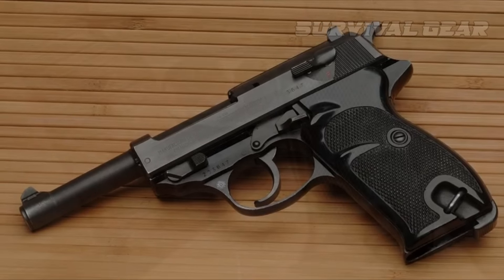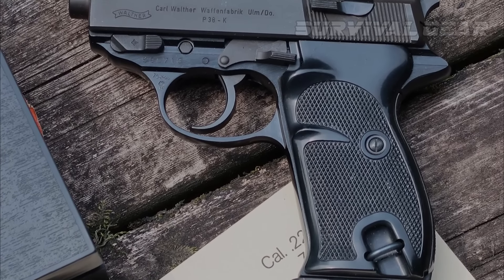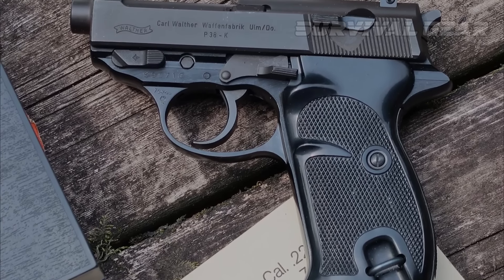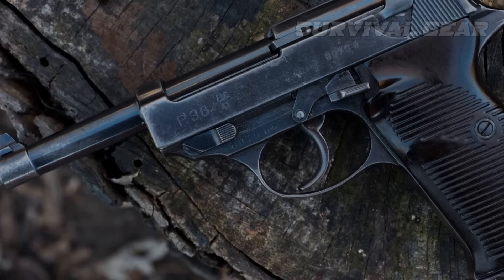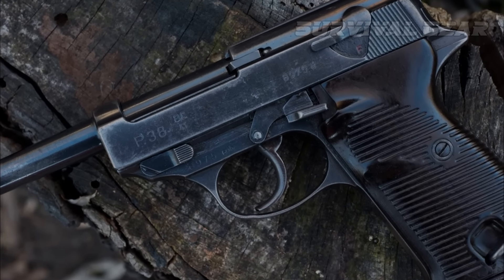Walther also made a P-38K with a short barrel, but it is actually made from the P-4 pistol. Very few of these were made. Consequently, they are very high priced.